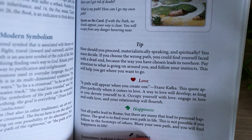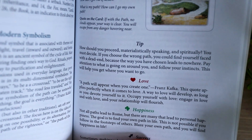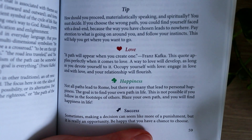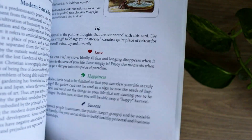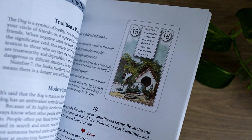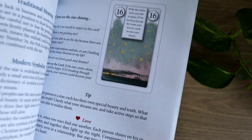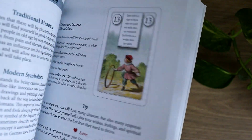It does break down the meanings of each of the cards into different reading scenarios. So here we have an overall tip, we have love, we have happiness and success, and it does this for each of the cards. It also includes a color picture next to the information, which is not something you often see in guidebooks — usually they're printed in black and white. It's just kind of nice to see the colored image as well when you are learning the Lenormand system.